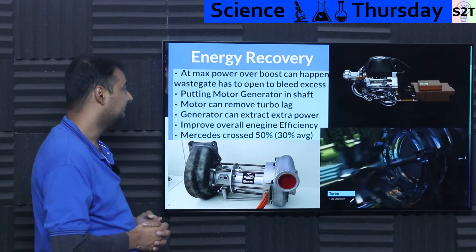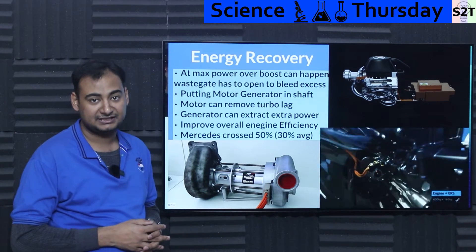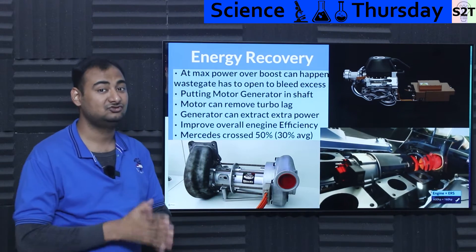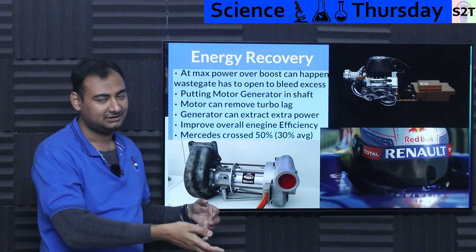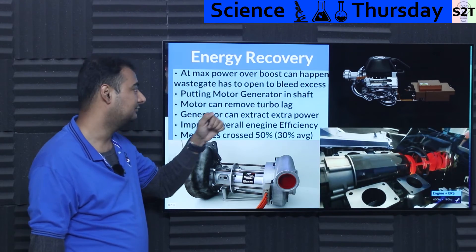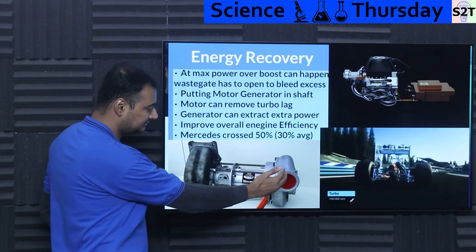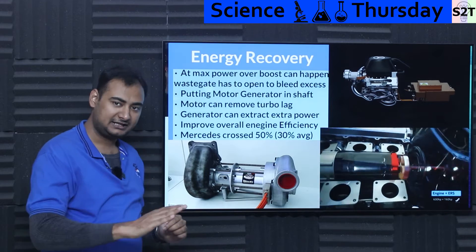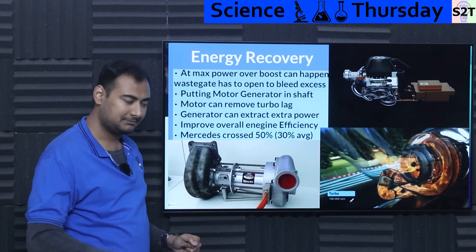Why do we call this system energy recovery? At maximum power in F1, engines run up to 15,000 RPM. The boost system is designed so that exhaust at 10,000 RPM can push you to 15,000 RPM — meaning at peak RPM you already have over-boost and the wastegate must open to bleed excess energy. But what if you put a motor-generator unit there? The motor eliminates turbo lag by physically spinning up the compressor instantly when you press the accelerator.